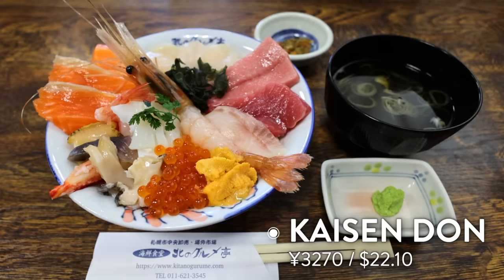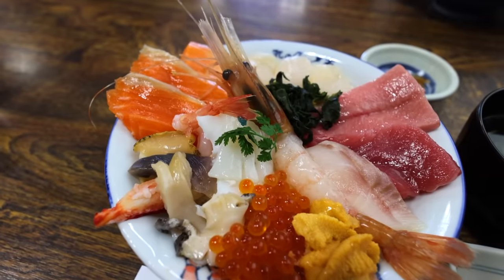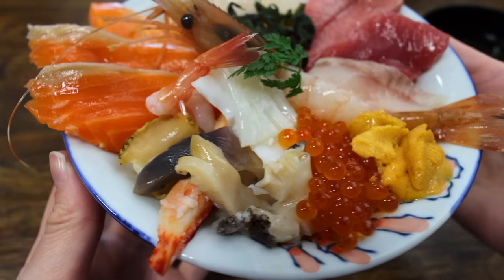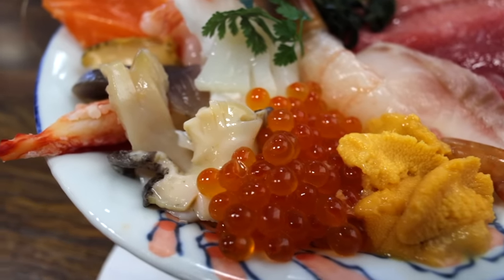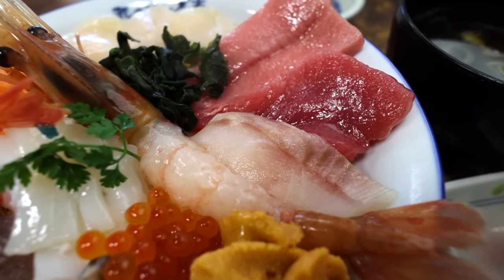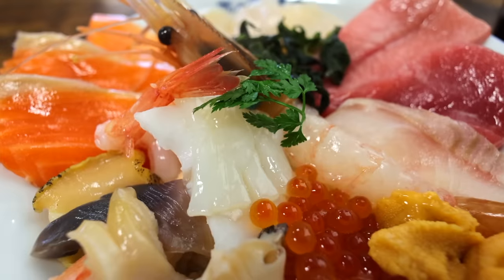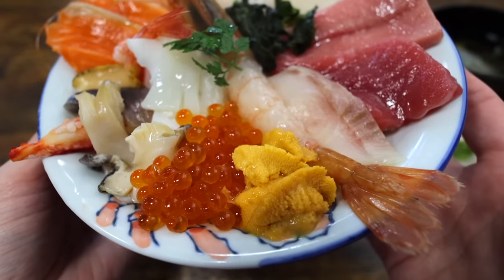It's a giant space, perfect when you're traveling with a big group. Look at this kaisendon rice bowl — it is looking beautiful. This kaisendon sashimi rice bowl has basically everything: uni sea urchin, ikura salmon roe, abalone, crab, torigai shellfish, giant pieces of salmon, fatty tuna, chutoro tuna, whitefish, three slices of scallops, squid, octopus, amaebi shrimp, and botan shrimp. Everything!